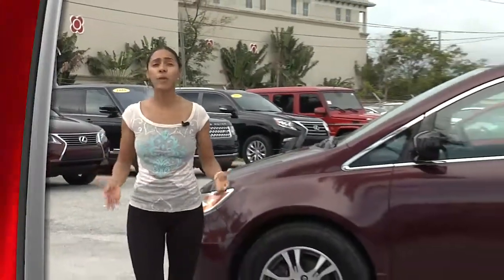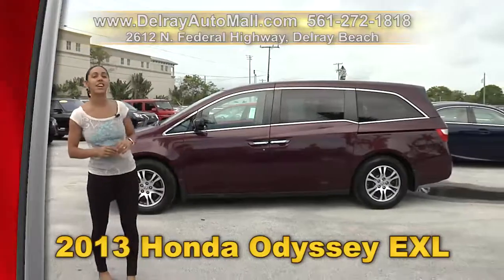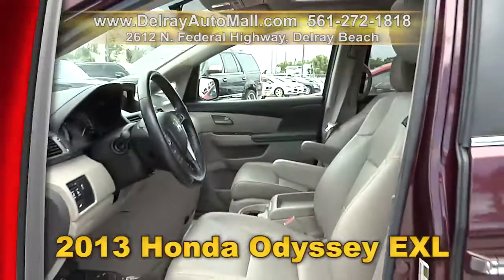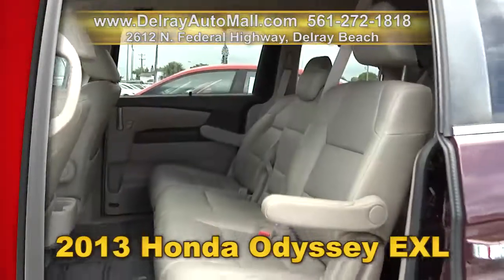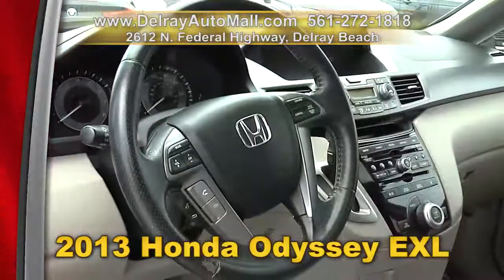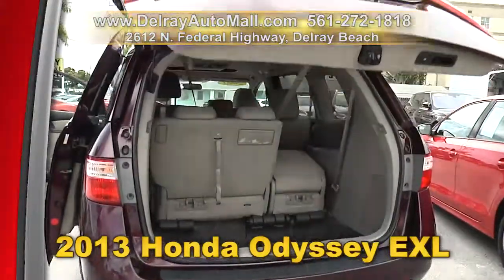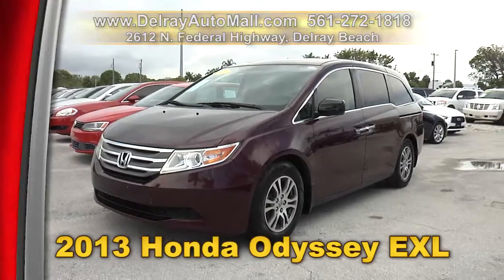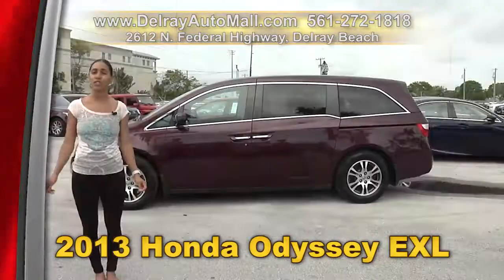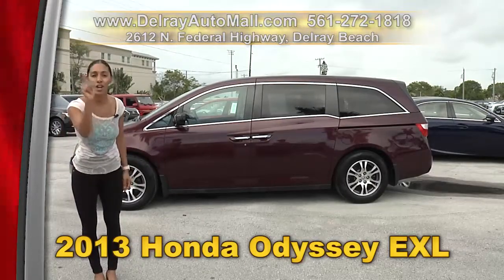Everybody's favorite minivan — it's affordable and it's right here at Delray Auto Mall. Check out our 2013 Honda Odyssey EXL. It has a keyless entry system, a rear-view camera, a sunroof. It's well equipped with leather interior, entertainment with an LCD screen, Bluetooth connection, and a USB port for iOS and Android. And of course it has a clean AutoCheck history. Give us a call right away at 561-272-1818. We have great financing — so as long as you work, you drive.